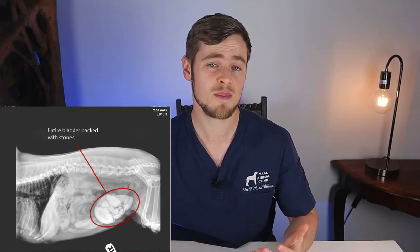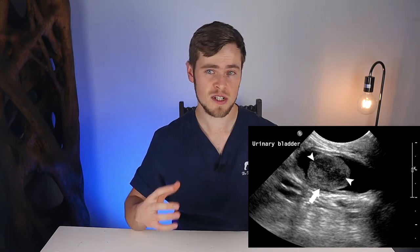Your vet may recommend taking abdominal X-rays, where you can usually see the presence of struvite, calcium oxalate, calcium phosphate, and silicate stones inside the bladder. Other stones like urate, cysteine, and xanthine are not always visible on X-rays because their mineral compositions do not reflect X-ray beams correctly. In these cases, he might also suggest an abdominal ultrasound — where all bladder stones can be visualized by the way they reflect ultrasonic waves, called acoustic shadowing — or by means of a radiographic contrast study, which uses a dye or contrast medium to outline the stones within the bladder.